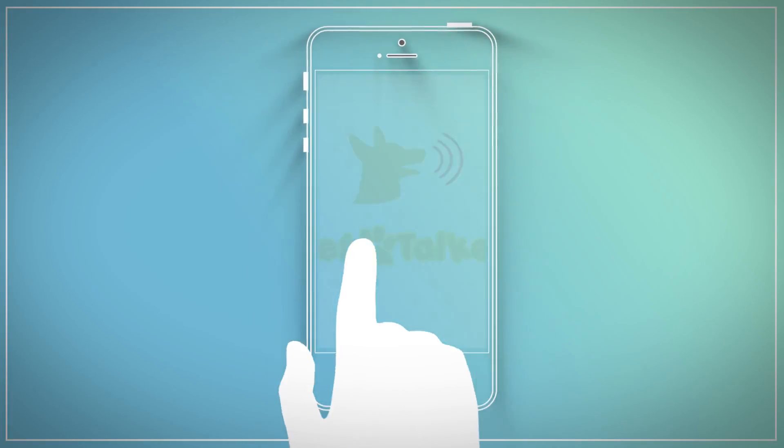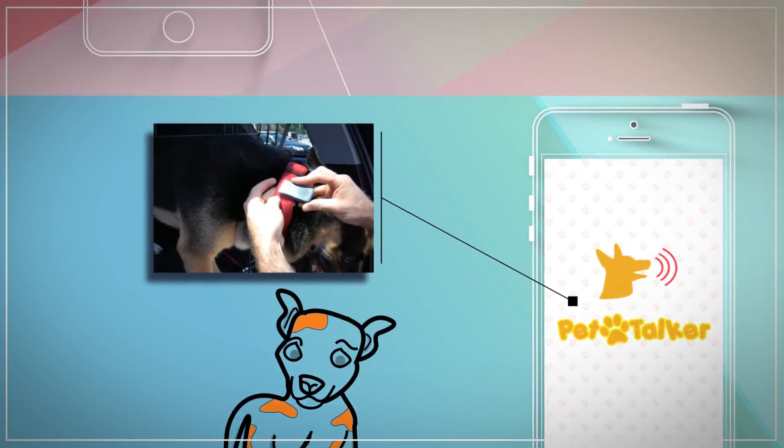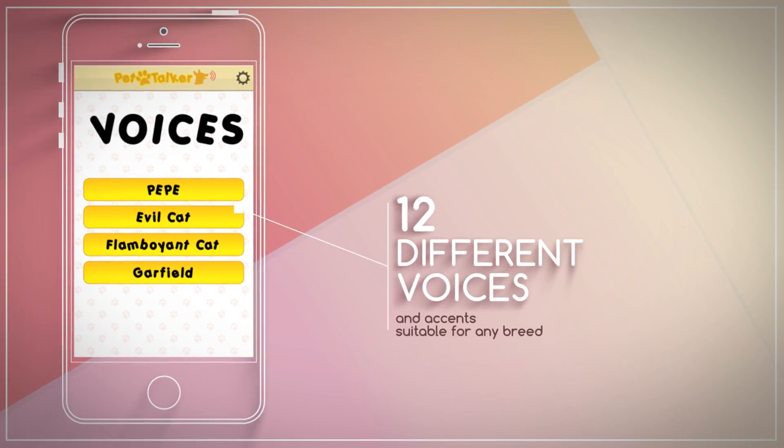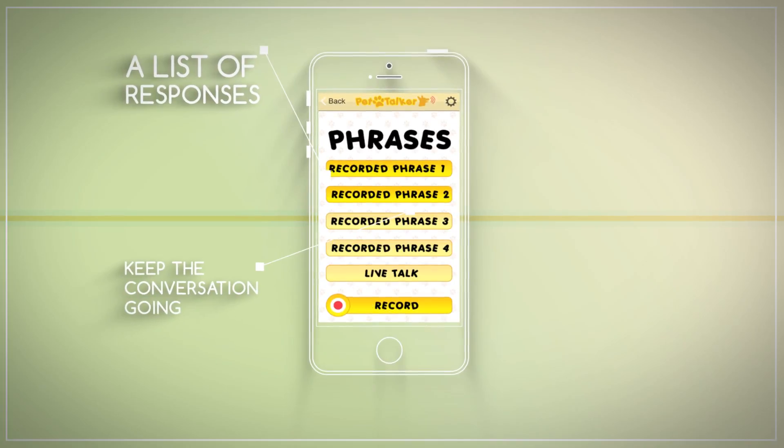The Pet Talker lets you give your pet a voice. Shock your friends or strangers with your talking pet. Choose from over 12 different voices and accents suitable for any breed. The Pet Talker gives you a list of responses so that you can keep the conversation going.